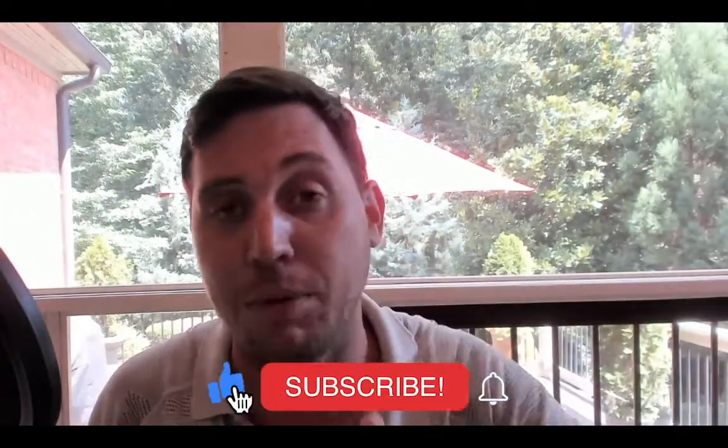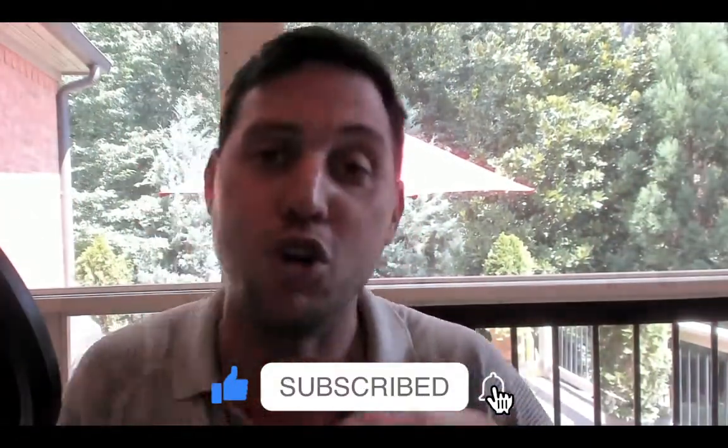If you guys are new to my Million Rise Channel, don't forget to subscribe, hit that like button, hit that notification bell so every time I put out a new video you'll be notified.